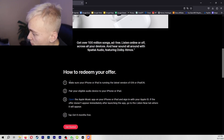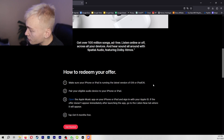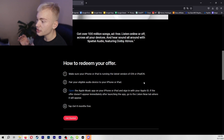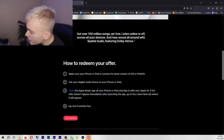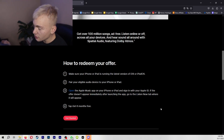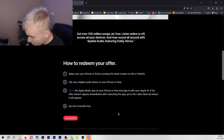If you guys want to redeem the offer, it's super simple. All you're going to want to do is go to your iPad or iPhone, pair your eligible audio device — which in this case is going to be Beats or AirPods — then open the Apple Music app and sign in with your Apple ID. If it doesn't appear immediately, go to the Listen Now tab and then tap Get Six Months Free.